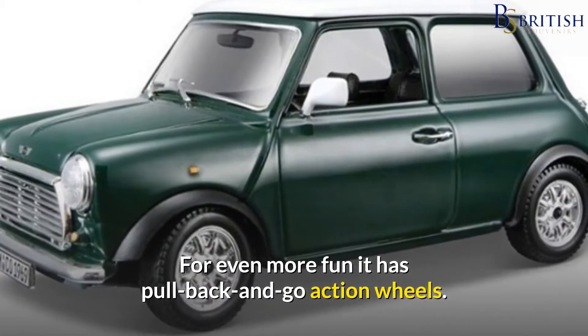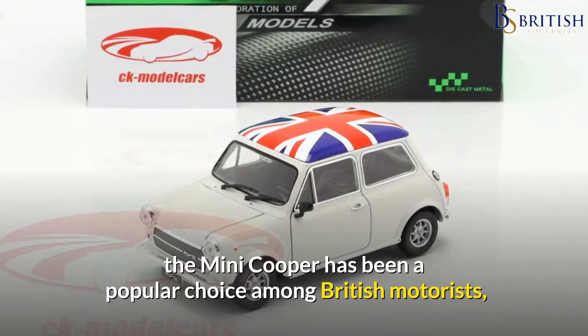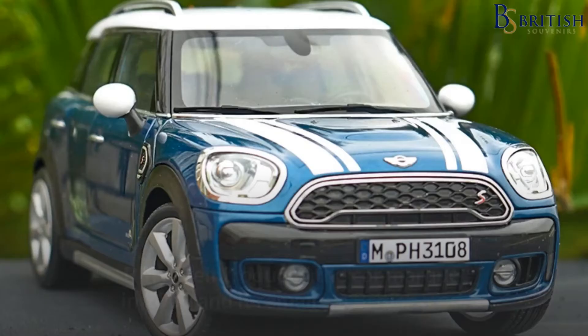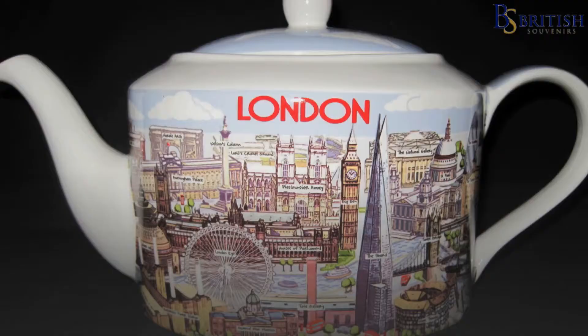For even more fun it has pull-back-and-go action wheels. Since its introduction in 1967, the Mini Cooper has been a popular choice among British motorists due to its affordability and fun factor. Four times, the sportier full-size version of the classic Mini won the Monte Carlo Rally. BMW reintroduced the car marque in 2000 and it remains a British icon. This model is a unique souvenir of London's iconic traffic and narrow streets to take home.